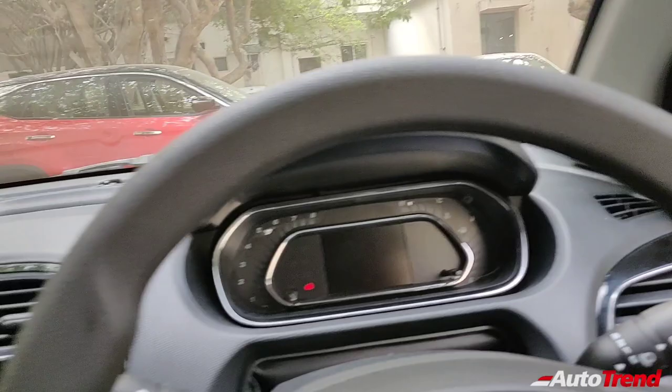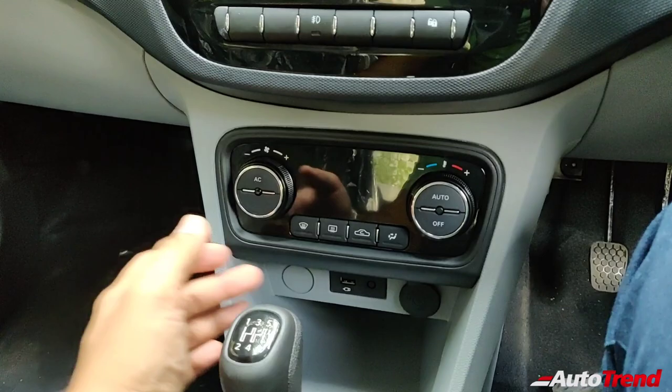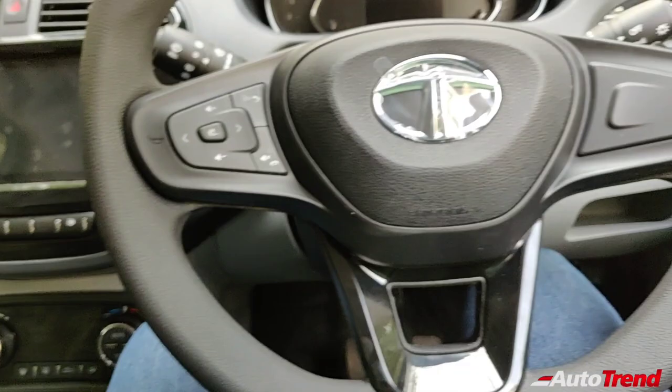There is no change whatsoever — the automatic climate control console remains the same, along with the gear lever which is a five-speed manual transmission, the handbrake lever, and the center console. Everything remains exactly the same. The driver seat also gets height adjustment on the top-spec XZ and XZ Plus variants.